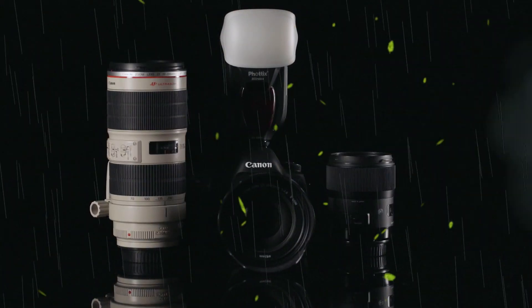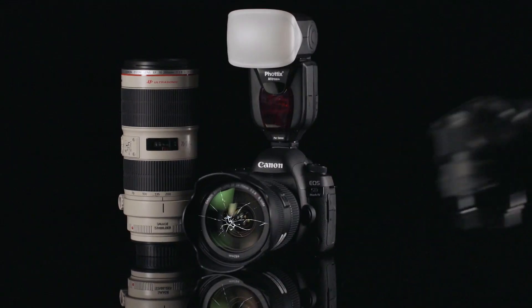The world is filled with potential threats to your camera gear: wet weather, gravity, thieves. It's like the world is saying, 'That's a nice camera. It would be a shame if something happened to it.' But the thing is, it would be a shame if something happened to it.